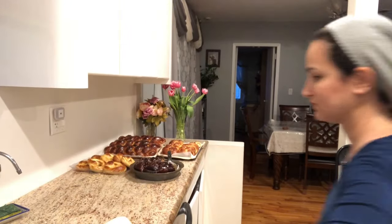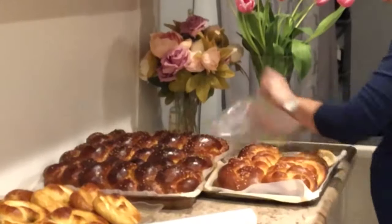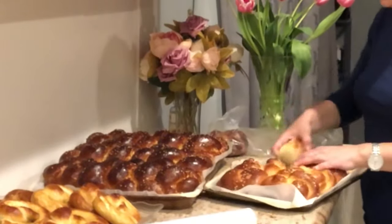The challahs and babkas are all nicely cooled and I'm going to be placing them into a clean plastic baggie so that they can be nice and fresh.